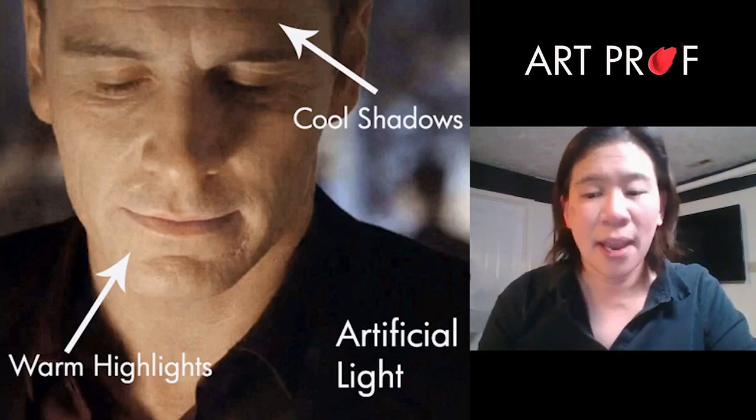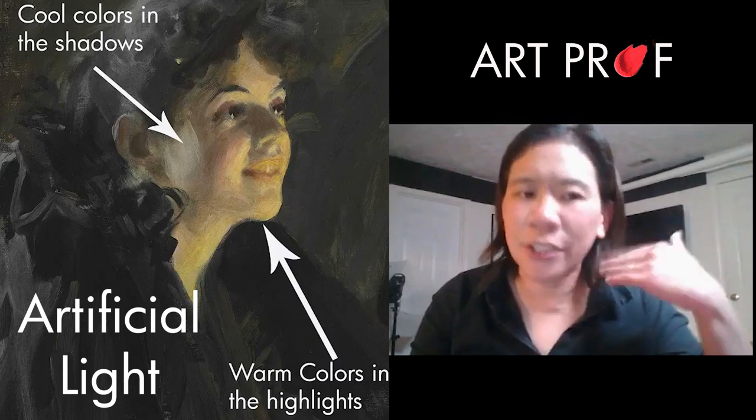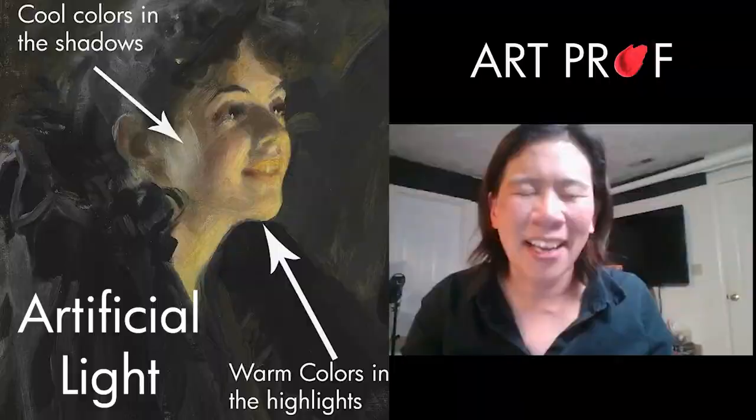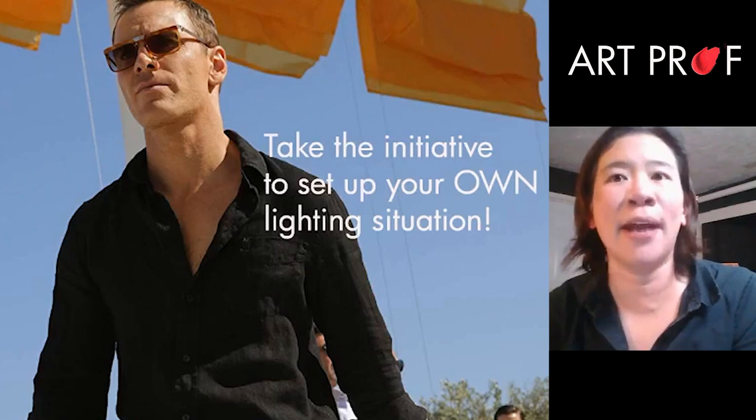Let's look at Anders Zorn — artificial light. This whole section of her face is all yellow because of the indoor lighting, with cool colors on that little patch of reflected light — it's like a really subtle grayish lavender. In natural light, the highlights are going to be cool and frosty. You have to take lighting into your own hands and create your own lighting situation; you want to control the direction of the light.